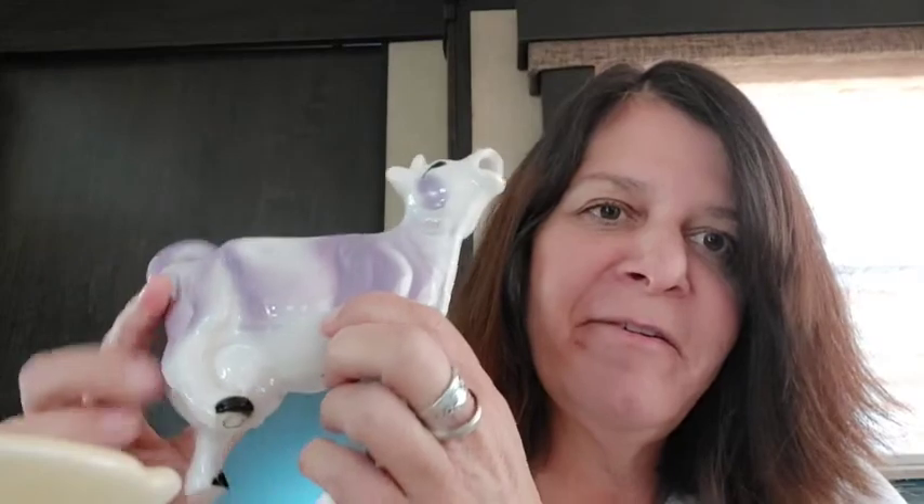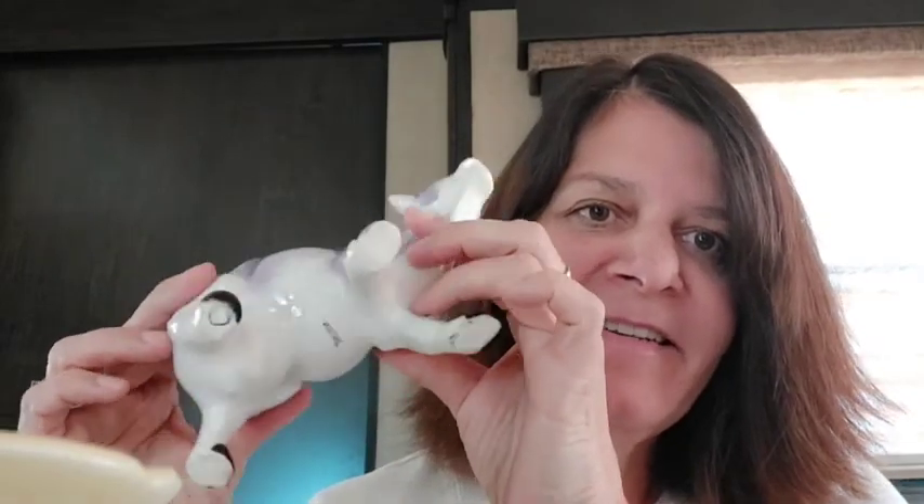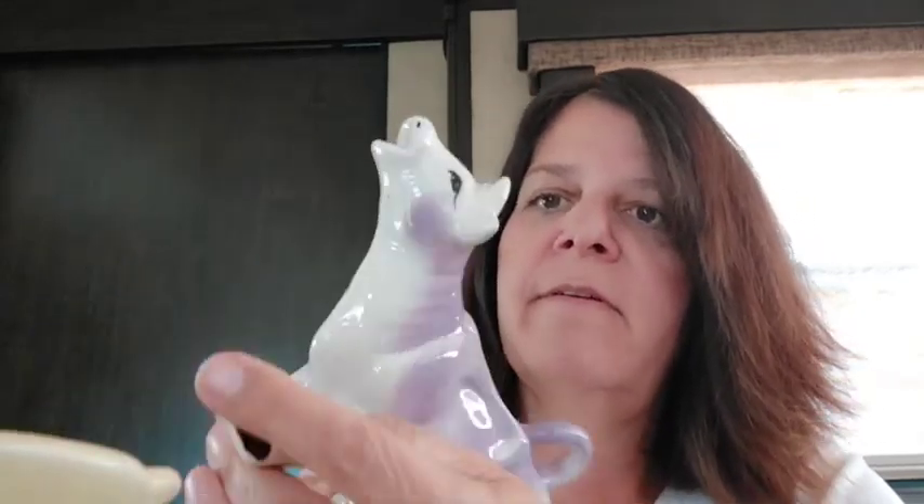And then I got a purple cow — how adorable is that? It does say Japan on the bottom, but she is in great shape. And I got a piece of McCoy — I love some McCoy. Look at that — is that not a cool basket?